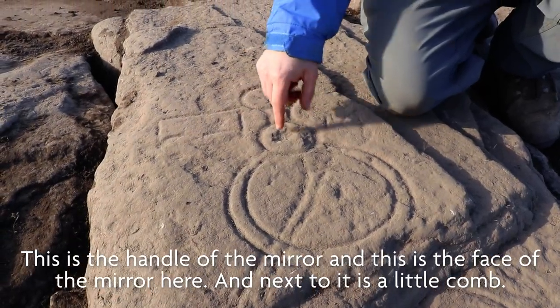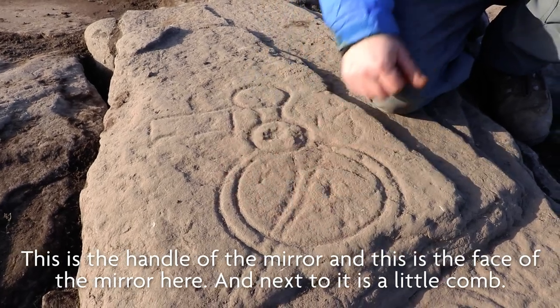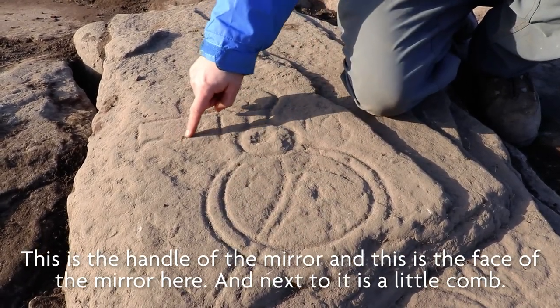So this is the handle of the mirror and this is the face of the mirror here. And next to it is a little comb.